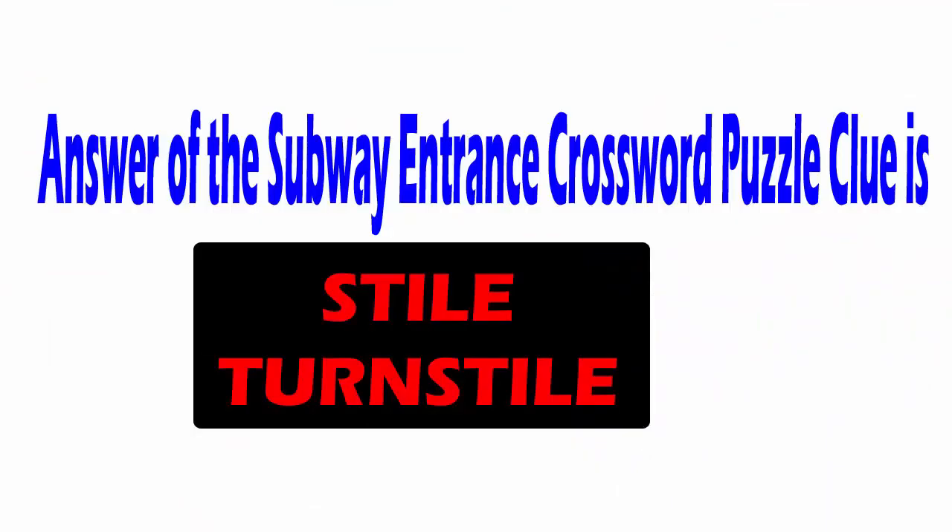The answer for today's crossword clue for 5 boxes is STILE — S, T, I, L, E. And for 9 boxes, the answer is TURNSTILE — T, U, R, N, S, T, I, L, E.